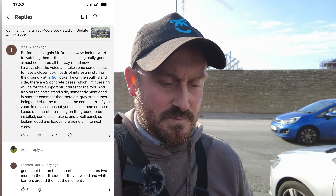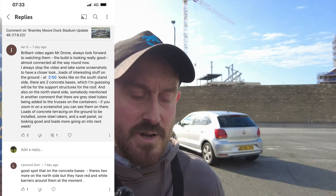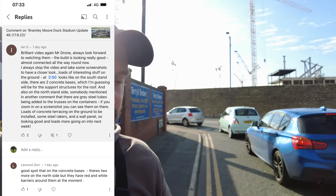So what we're going to look at today — I'm going to put these up on the screen now whilst I'm reading them out on my phone. First one from ENG, who says: 'A brilliant video Mr Drone, always look forward to watching them. The builders are looking really good, almost connected all the way around now. I always stop the video and take some screenshots to have a closer look — loads of interesting stuff on the ground at 2 minutes 50.'